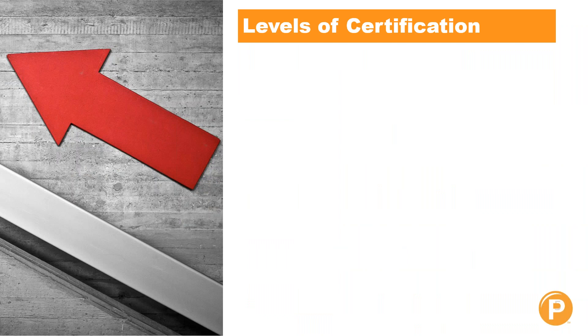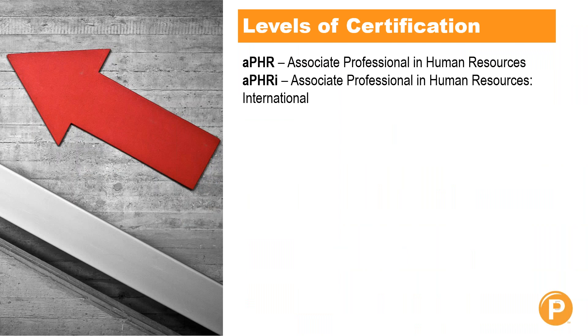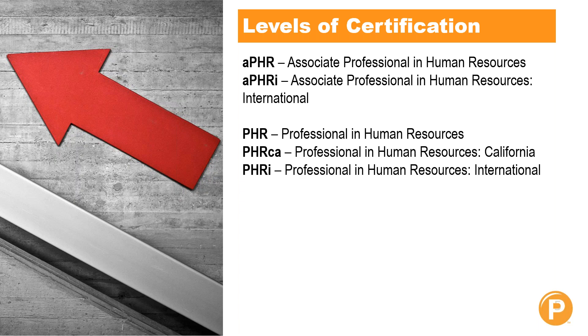Those levels can be broken into four main categories. The first are the Associate Professional Certifications: the APHR, which is the Associate Professional in Human Resources — what we're talking about in depth today — and the APHRI, the Associate Professional in Human Resources International. The next level is the Professional Certifications, which require a degree and a certain number of years working in HR. These are the PHR, the PHRCA, and the PHRI. The PHRCA is specific to California, and the PHRI is for International.